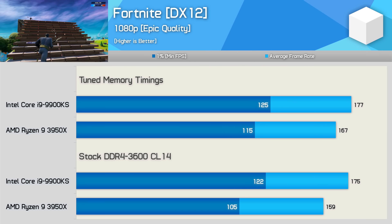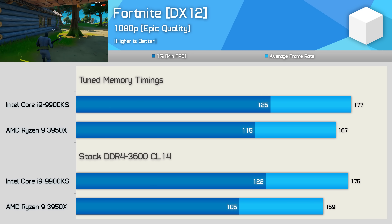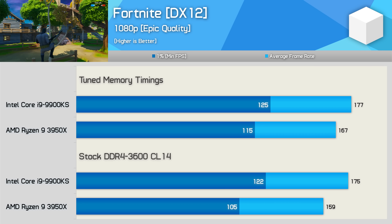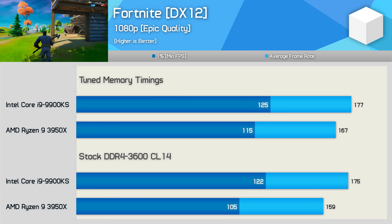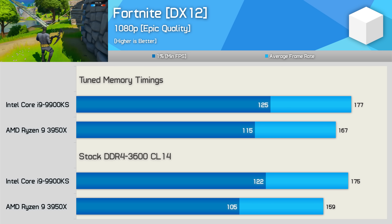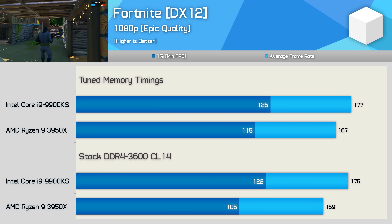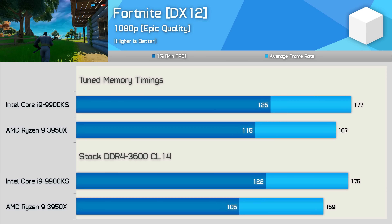Intel's Core i9-9900KS sees almost no performance improvement with tuned memory in Fortnite — just a 2-3 FPS gain at well over 100 FPS. The 3950X did enjoy a 5-10% performance boost, but even so, once tuned up the 9900KS was still 9% faster when comparing the 1% low data. That said, with both pushing well over 100 FPS at all times, it is hard to say just how much that difference matters.